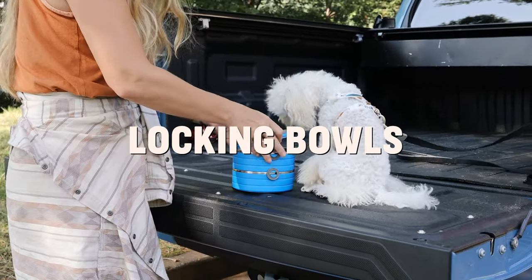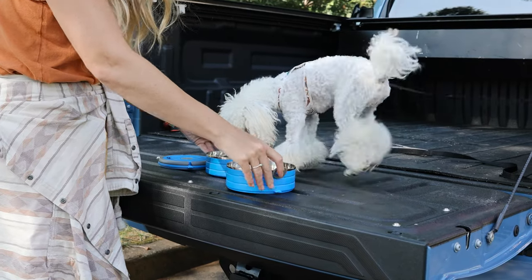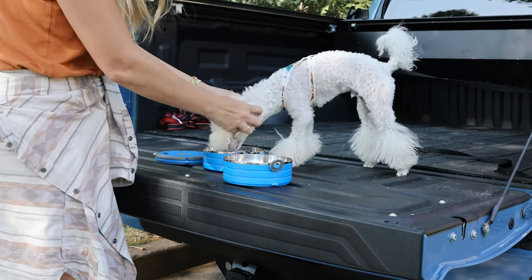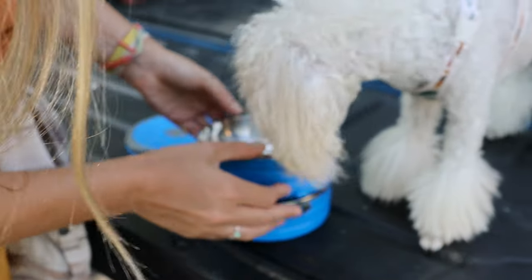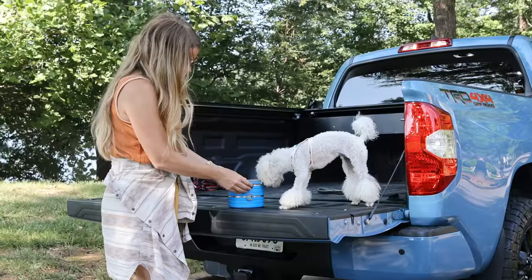Which leads me to my locking bowls — these are one of my favorite finds of all time. They snap together and allow me to feed the dogs and then seal off the bowls without having to smell them the rest of the trip. It's also great if your dog doesn't finish dinner — just snap it up and save it for later.